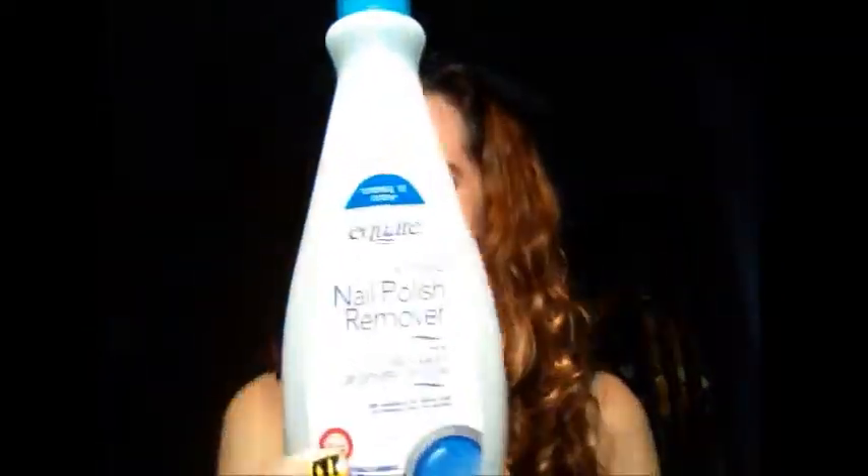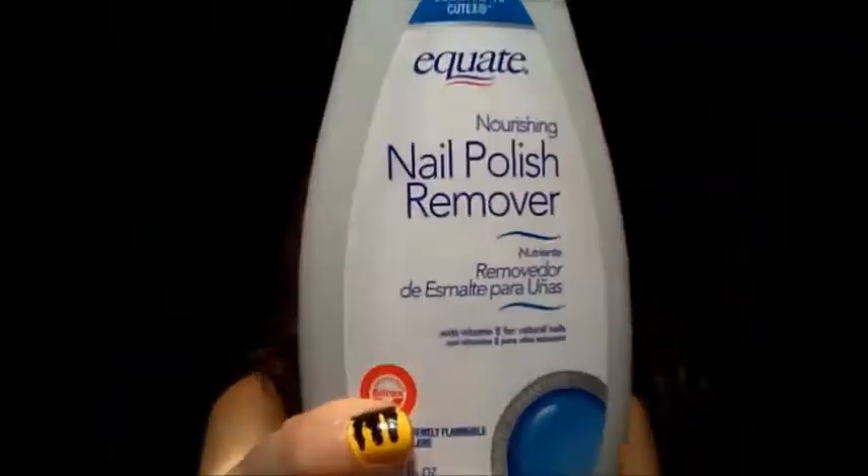The next thing I have is the Equate Nourishing Nail Polish Remover. I used it up, so I threw it in here. Nothing special — it's a nail polish remover. You kind of just go into the store and buy the cheapest one, and I think that's what I did here. I did repurchase it — I just bought another nail polish remover, probably going free at Rite Aid the other day. Nothing special, but hey, I used it up, so why not put it in this video?